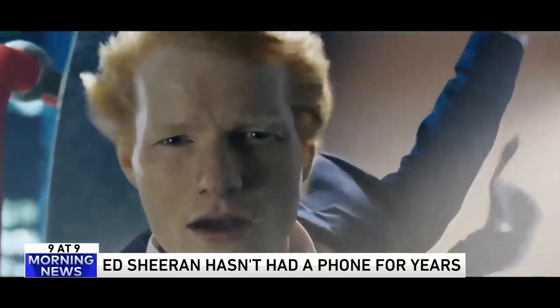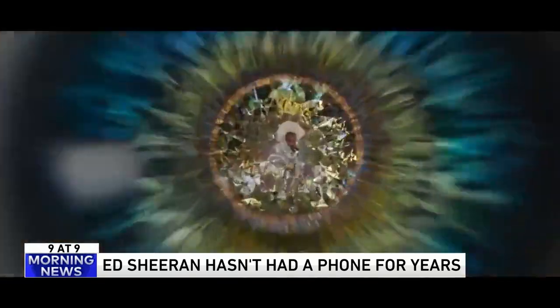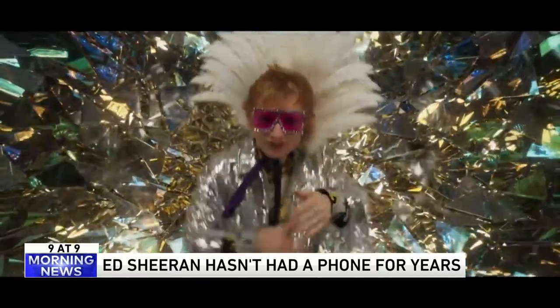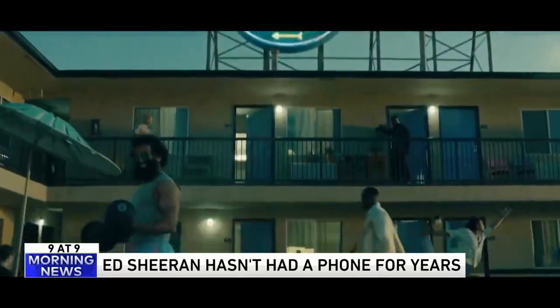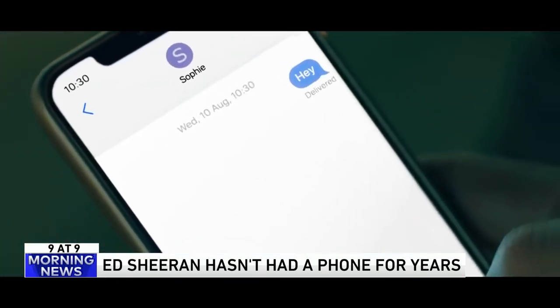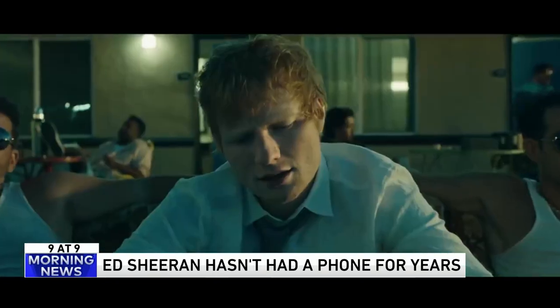Wow, that's pretty admirable. Of course, he's probably got five assistants that can text him stuff and tell him who's calling. But wouldn't that be nice? There is a certain freedom in not being reachable — not hearing from your parents, your siblings, your children, all those things.